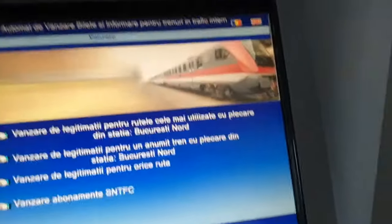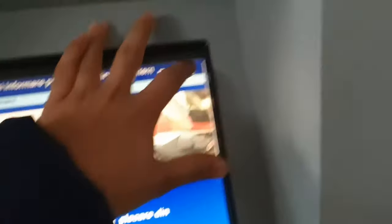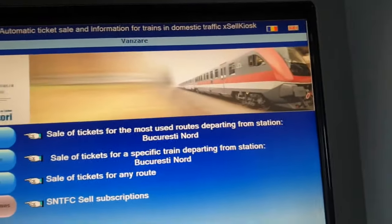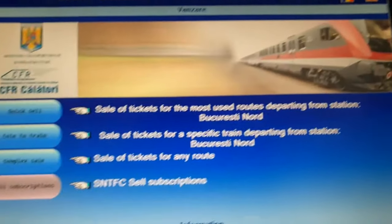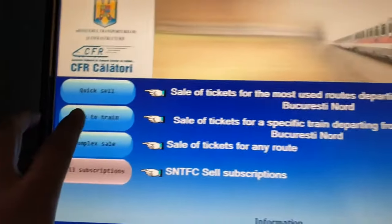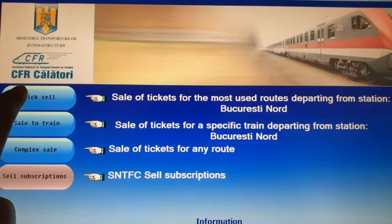Let me show you. You can choose the option English. Now the option is in English — you can find the small flag in the right corner. Now you can choose the option like you want to purchase the ticket. Select Quick Sell.